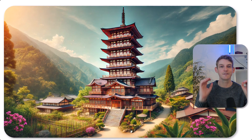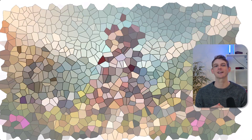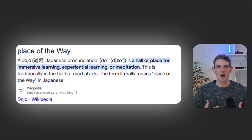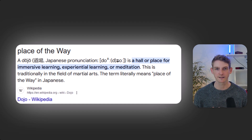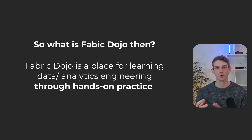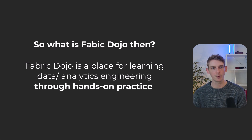So this here is the Fabric Dojo. It's an eight-story building set deep in the Japanese mountains — you have to use your imagination. Now a dojo, according to Wikipedia, is a place for immersive experiential learning — learning through experience, learning through doing. The Fabric Dojo is a place for learning Microsoft Fabric, specifically the engineering aspects, by doing — through example, through tutorials, through mini projects.